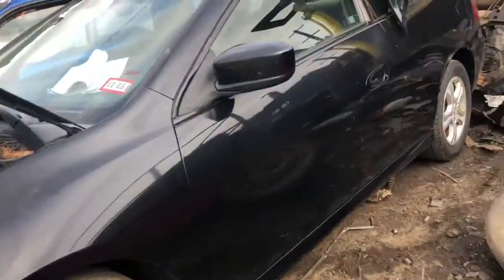Good fender. Door is good, but it's got a couple of scratches though. Quarter panel is kind of scratched.